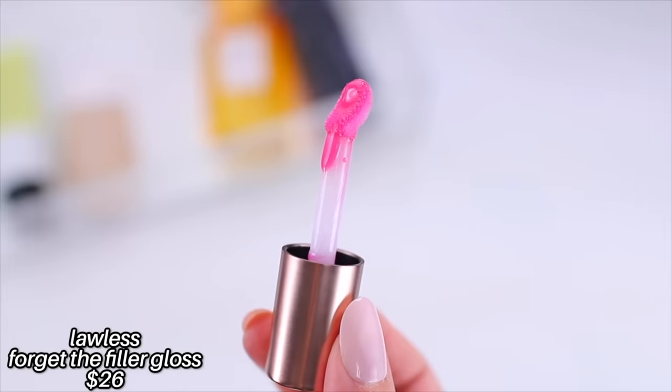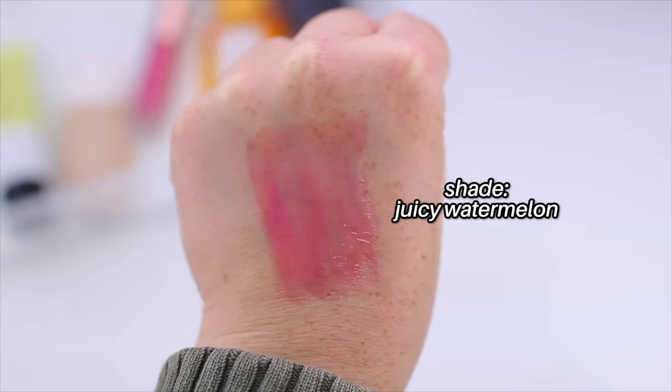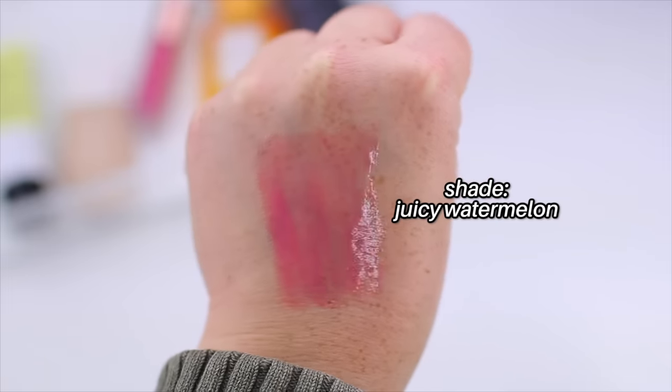I've been wearing a lot of pink makeup in August — the Barbie marketing really got to me. Instead of running out and buying a bunch of new pink makeup, I just pulled out what I already had. I picked up the Lawless Forget the Filler Lip Plumping Line Smoothing Gloss in Juicy Watermelon before I saw a lot of that pink marketing, and the timing was perfect because I've used it so much. I'm wearing it today over a light to medium pink lip liner, and it looks good on its own too.